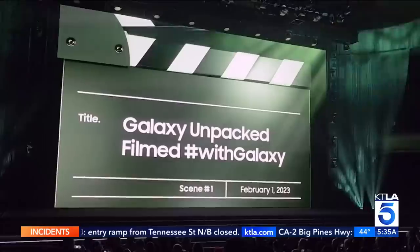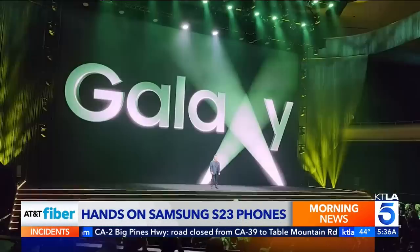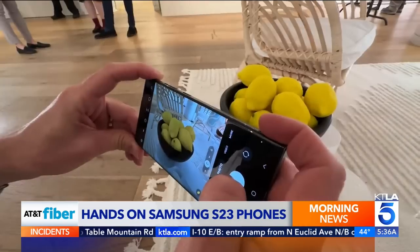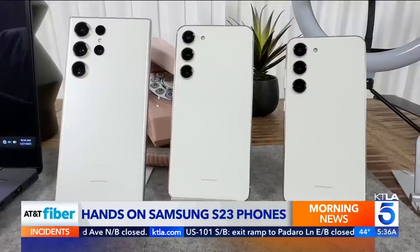For the first time in three years, Samsung took to the stage to announce their latest flagship devices. The Galaxy S23 lineup consists of three new phones.